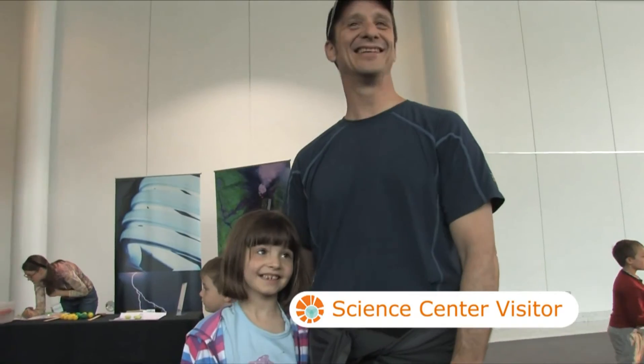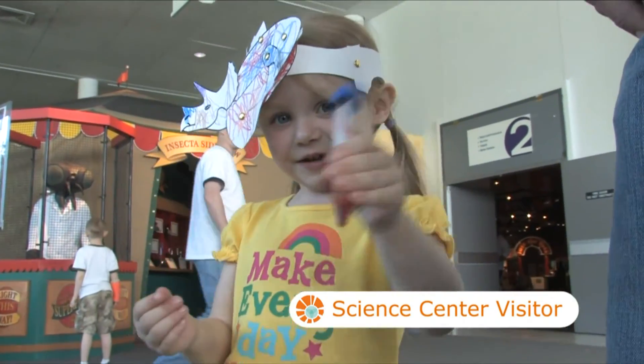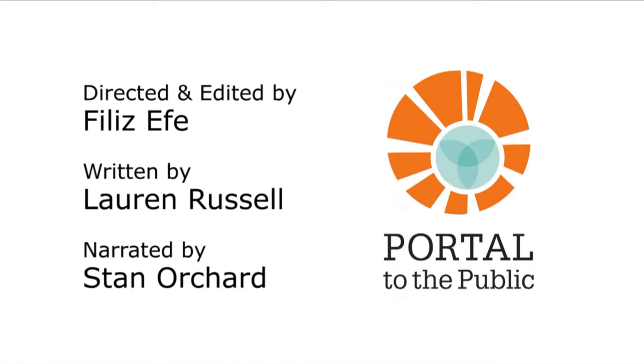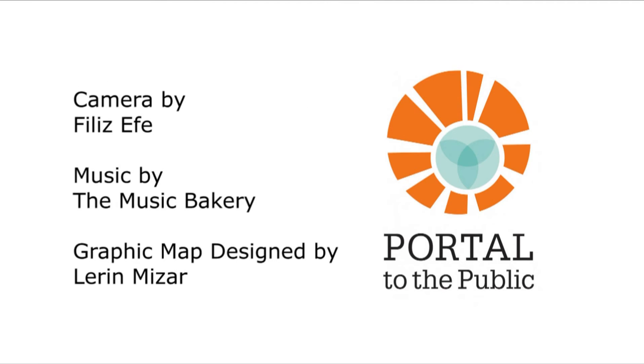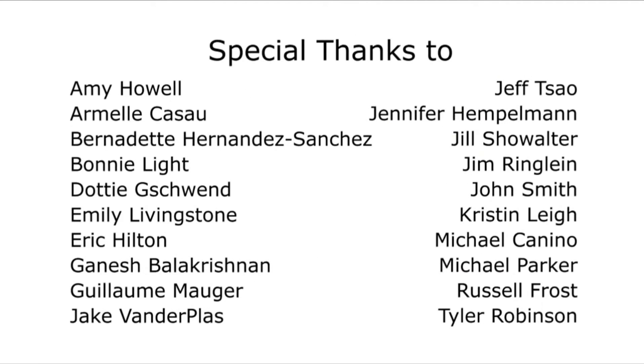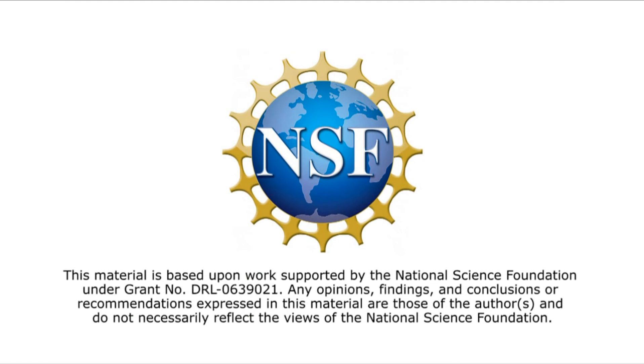Would you come back, Sophia? Yes. It was fun! I had a bunch of fun doing this! This material is based upon work supported by the National Science Foundation.